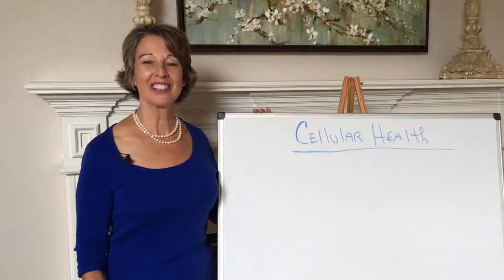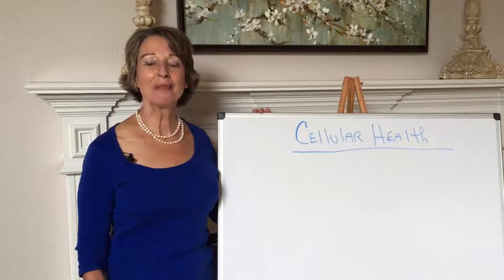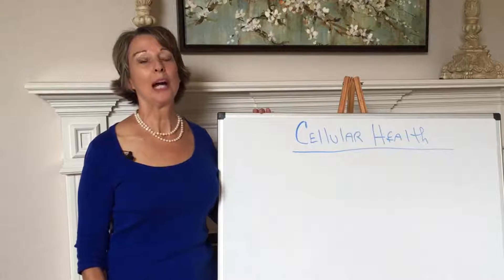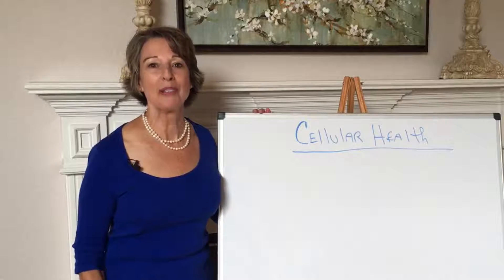Hello, 30 Day Detoxer. Today we're going to be talking about cellular health. And I know that sounds kind of boring, but it won't be, I promise.